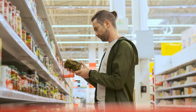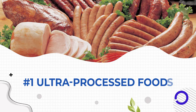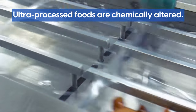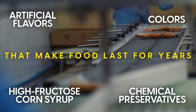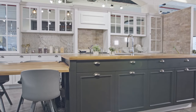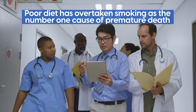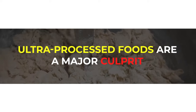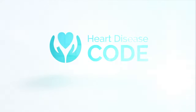Our number one most dangerous food is one hiding in plain sight. According to the University of Oxford, up to 70% of food sales in the United Kingdom are ultra-processed foods — chemically altered, addictive Frankenstein foods that our bodies can't process, containing artificial flavors, colors, high fructose corn syrup, and chemical preservatives that make food last for years. Researchers believe that in the last decade, poor diet has overtaken smoking as the number one cause of premature death, and ultra-processed foods are a major culprit. Rolling the dice with fugu may actually be a safer bet than the ultra-processed foods sold in every supermarket.